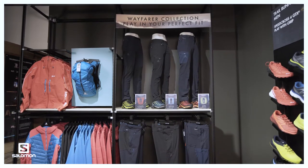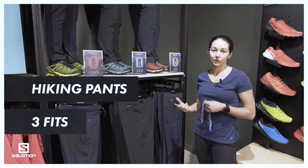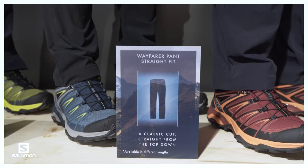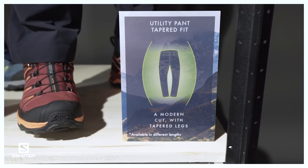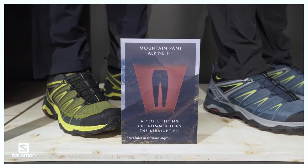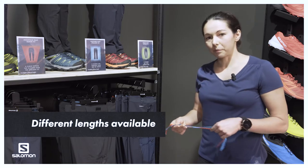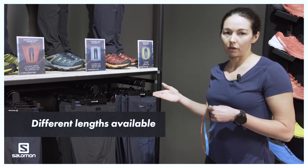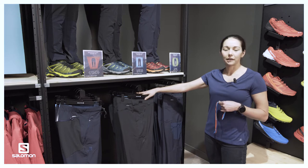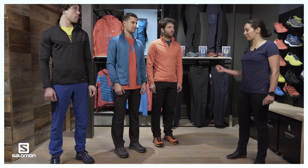The Wayfarer range is a range of hiking pants that have been developed in three different fits. You have the Wayfarer pant with the straight fit, the utility Wayfarer pants with the tapered fit, and then the mountain pants as well as the inclined pants which have the alpine fit. In all of these pants you also have different lengths available, especially with our more traditional and best-selling Wayfarer pant.